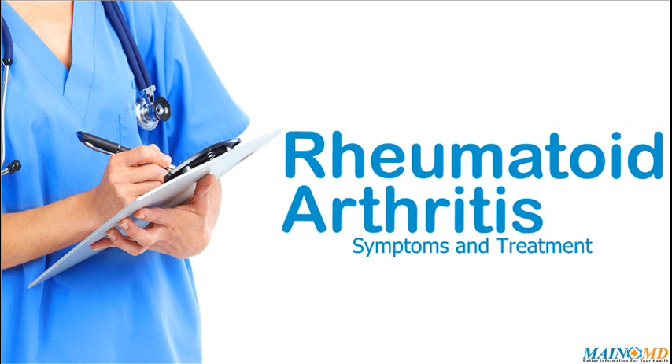Rheumatoid arthritis is a common disease, yet every individual needs unique treatment and care. We encourage people with rheumatoid arthritis and their families to learn as much as possible about the latest medical treatments, approaches, and healthy lifestyle choices. For more information, click the link in the description or visit www.mainemd.com.